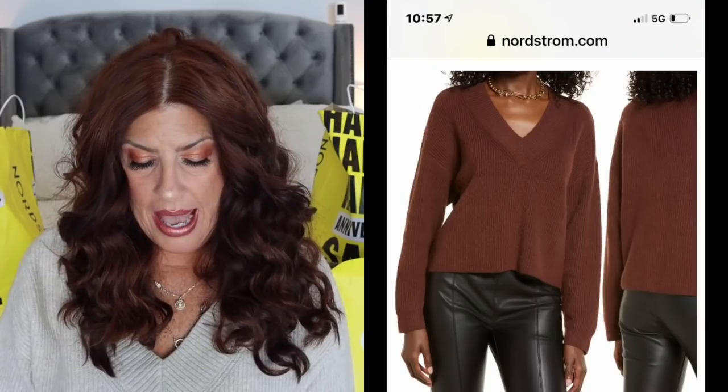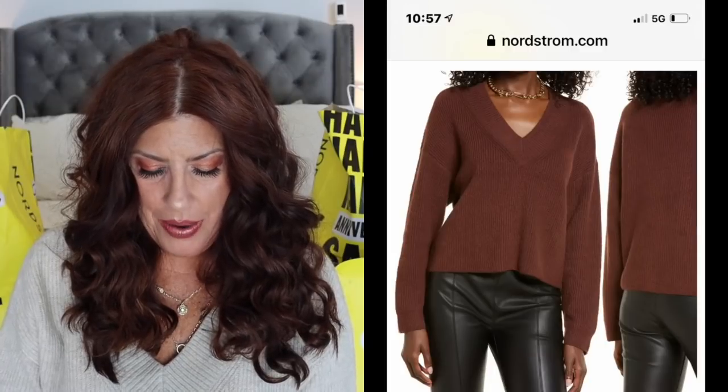Starting with this one — it's by Open Edit. What's really funny is I ordered this in chocolate brown and they were out of stock on that, so I guess they decided to give me the oatmeal instead, which I find hilarious. Now they have four colors and they all appear to be in stock. The most limited would be the oatmeal — it's just not available in small or extra small. It's a very cute sweater; on sale it is $39.90 and it will go up to $59 after the sale.